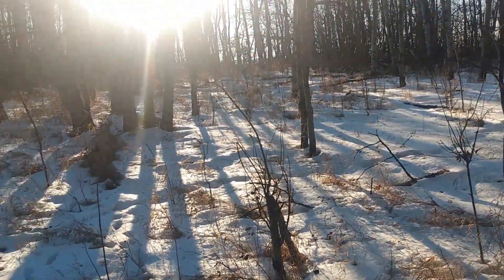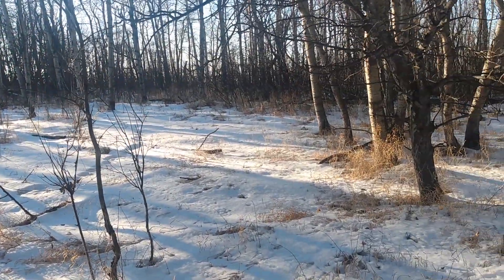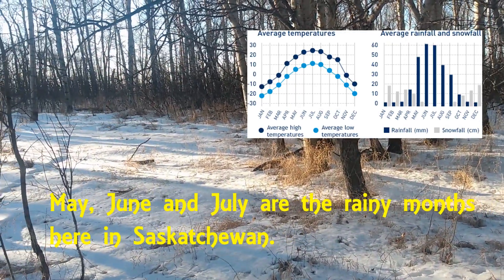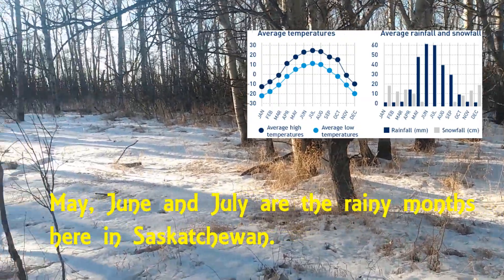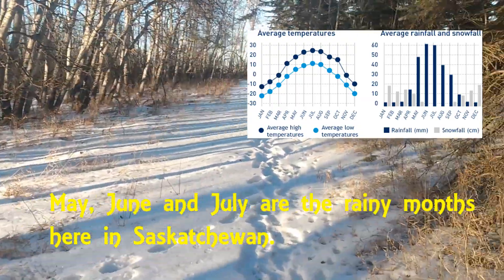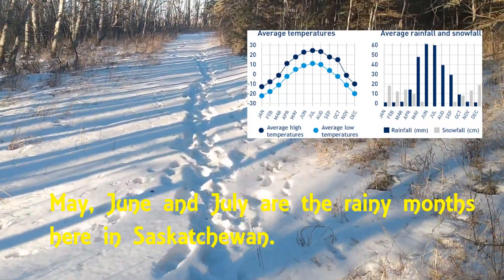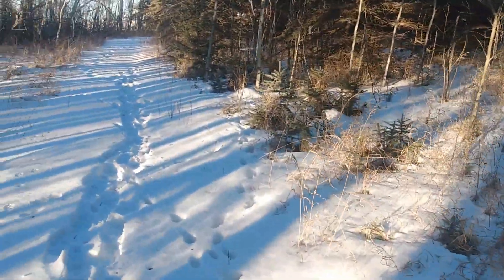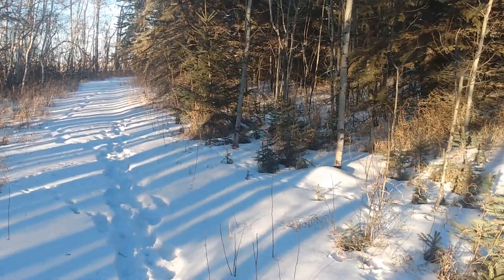Due to the fact that this area is so low, springtime snowmelt and of course the rainy season puts lots of water here at the base of these trees. So this is quite a swampy area, and where there's a swamp there's frogs. Probably later this spring when the frogs awaken from their winter sleep I'll make a video and let you hear the fantastic noises that all these amphibians can make together.